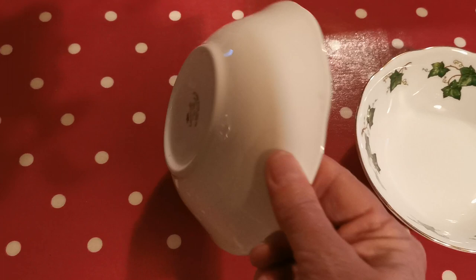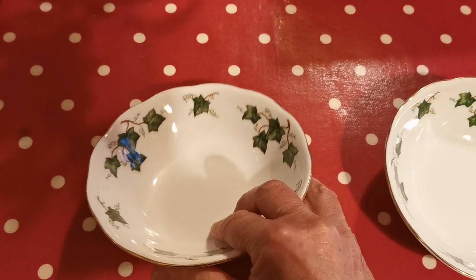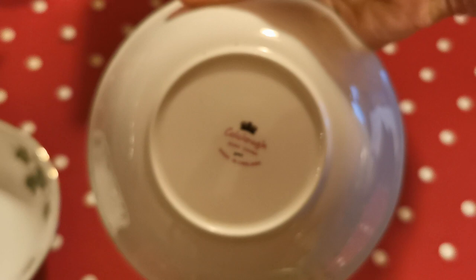Let me show you the China marks. The one on the left is a late Coal Clough Royal Albert period, so this is post 1991 through to 1997 when production ceased, and the one on the right is a slightly earlier Dalton period China mark.